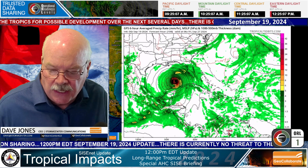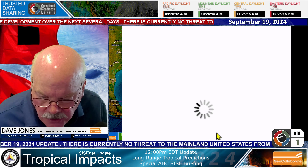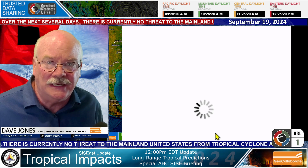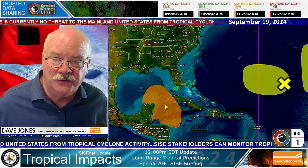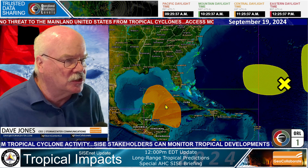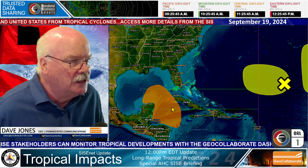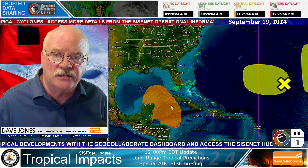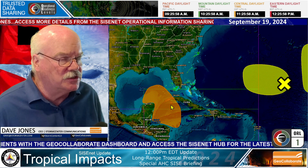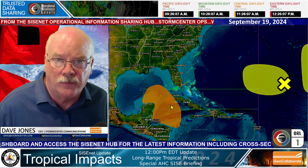Since we are seeing model consistency with something developing in the Caribbean, western Caribbean, and then on into the Gulf of Mexico, the National Hurricane Center is putting the probability of something developing in this area at 40%. It doesn't mean it's going to happen — it just means we're going to be focusing on that area over the next several days. And it doesn't even bring this storm into the Gulf of Mexico to threaten any part of the Gulf Coast until next weekend — not this coming weekend, but next weekend.